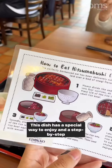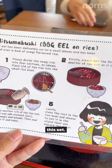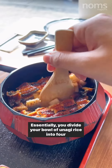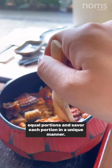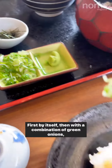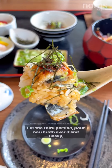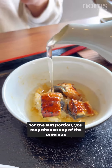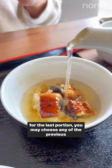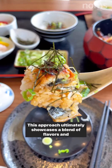This dish has a special way to enjoy, and a step-by-step instructional card is given to you if you choose to order this set. Essentially, you divide your bowl of unagi rice into four equal portions and savor each portion in a unique manner: first by itself, then with a combination of green onions, wasabi, and nori on top. For the third portion, pour dashi broth over it, and finally, for the last portion, you may choose any of the previous options again. This approach ultimately showcases a blend of flavors and textures.